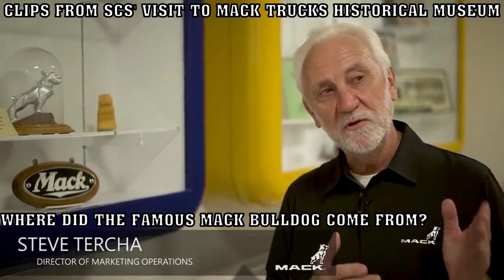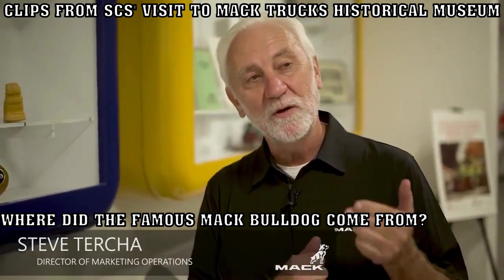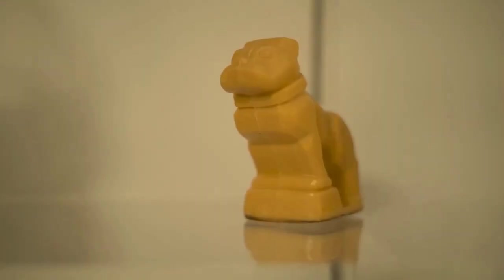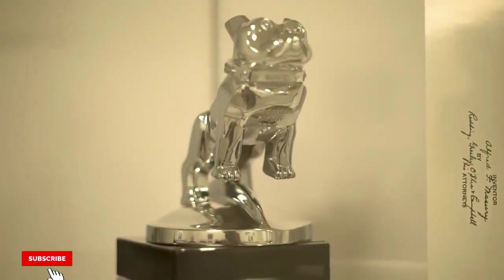Today, the Mack Bulldog adorns the hood of every Mack truck that we build, but the history of the Bulldog goes back all the way to 1933. Our chief engineer at the time, Alfred Masury, was hospitalized, and while hospitalized, he took on the task of designing an integrated hood opener. He carved a Bulldog out of a bar of soap, and that bar of soap became a prototype, which became a wood prototype, which then got turned into the metal Bulldog that we use today. It's still the same dog today with very few minor modifications.